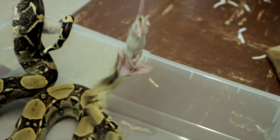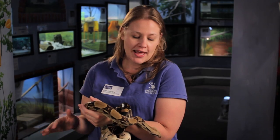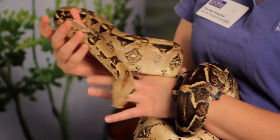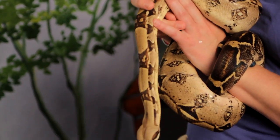Red-tailed boas are also reptiles, which means they have scales all over their body. After they eat, their scales don't grow with their body.